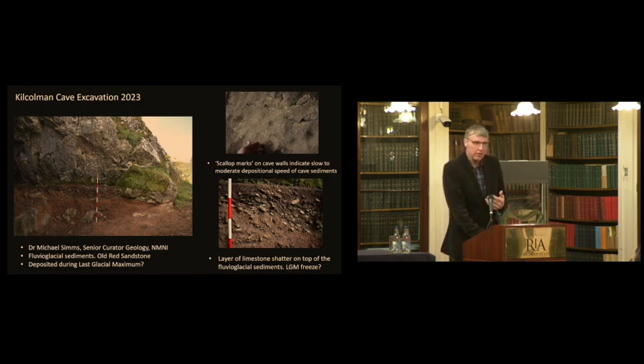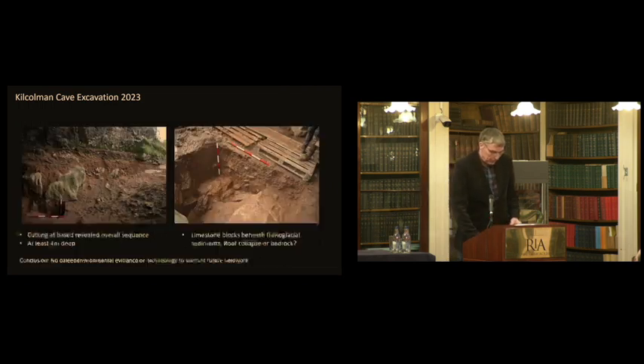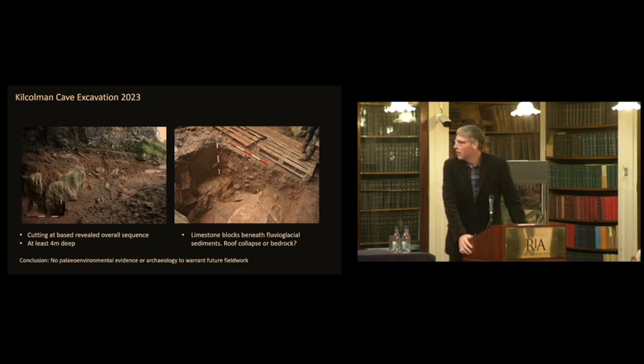What we found beneath the limestone shatter at the top was orange fluvio-glacial sediments washed in during a Last Glacial Maximum context. There are also scallop marks on the walls — an indication of water flow. Mike Simms could determine from the size of the scallop marks the rate the water was flowing through the cave. This cave was essentially a funnel, taking Devonian sandstone material through and down towards Kilcolman Bog. The deposits were over four metres deep, completely sterile of archaeology and bones, so we called it a day there.